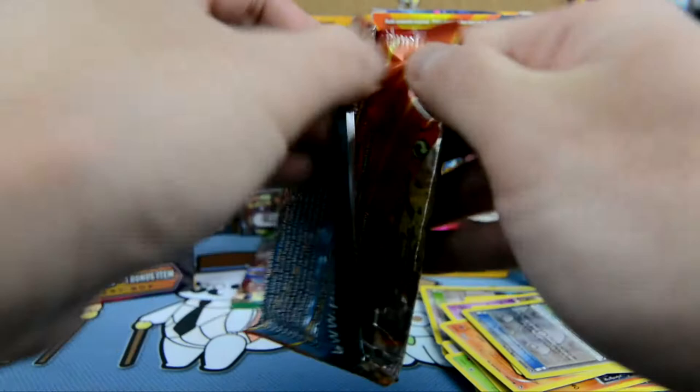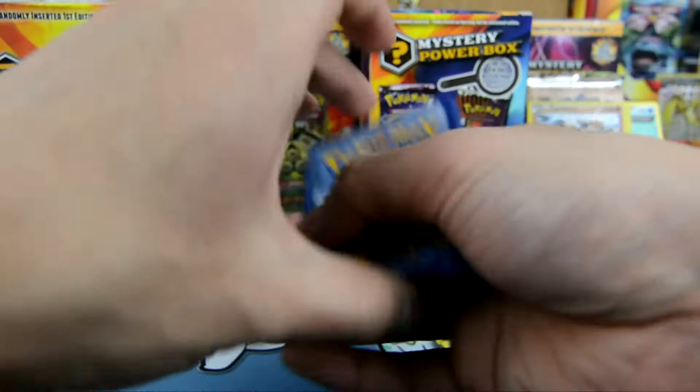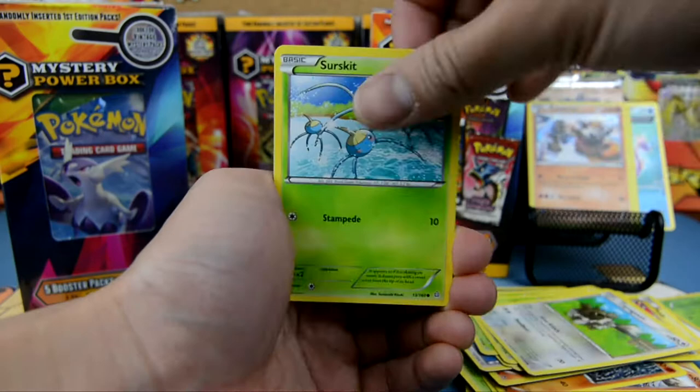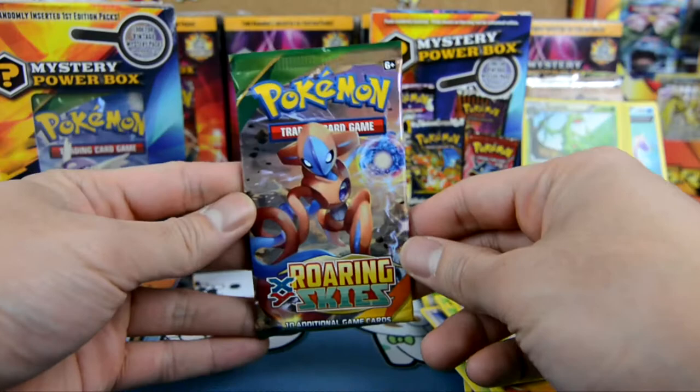Primal Clash guys. Hopefully we get something nice out of this pack. Here we go: Kyogre, Spirit Link, Seedra, Special Energy, Shroomish, Treko, Zigzagoon, Surskitz, Meryl, Scorched Earth. And the rare here is a Sceptile — non-holographic rare.